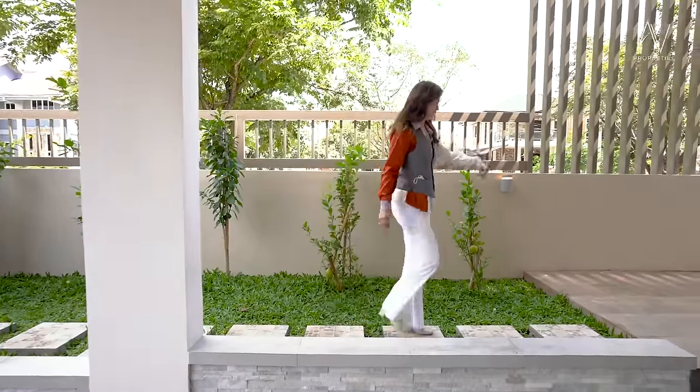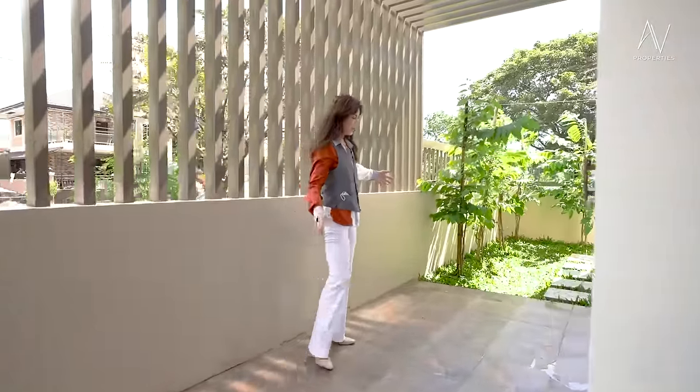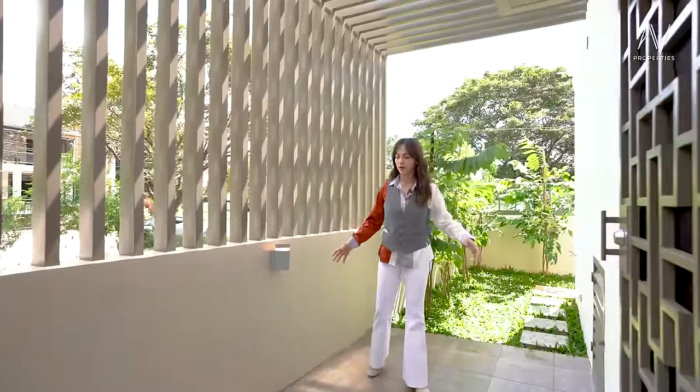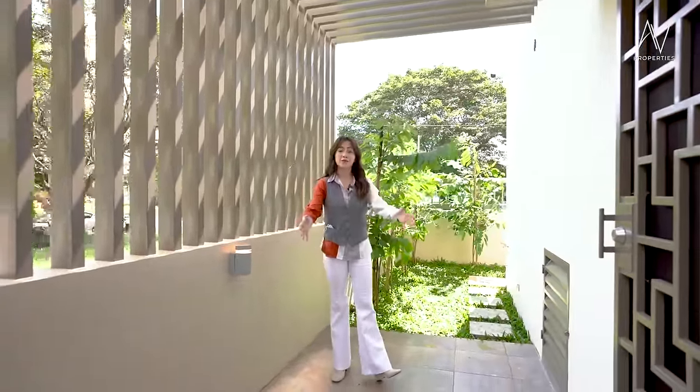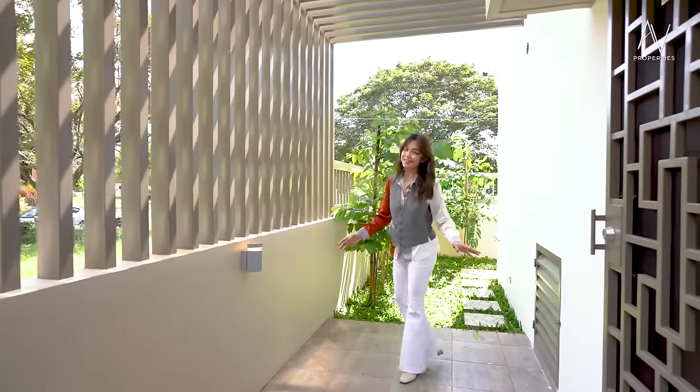Now let's go and head on to your lanai. So this platform can be designed or styled with a little couch, maybe a coffee table. It's up to you how you want to dress up this space.